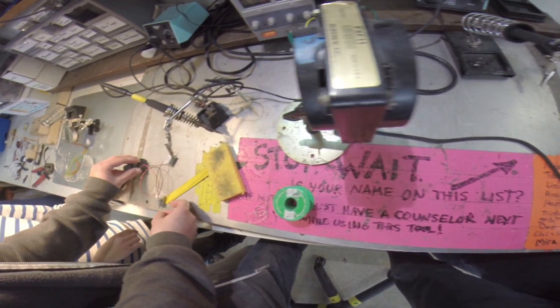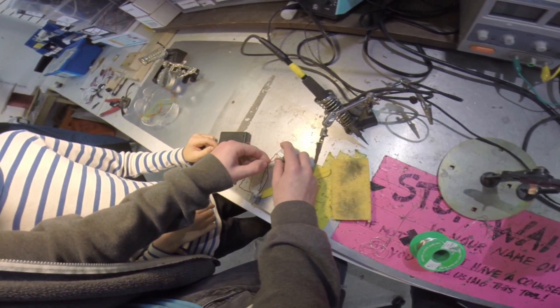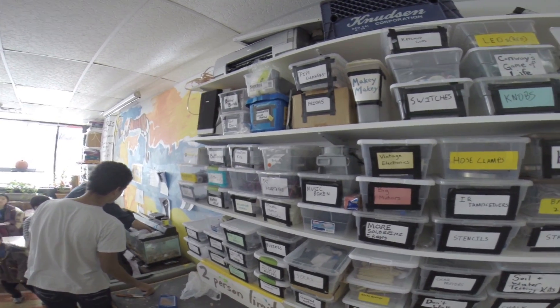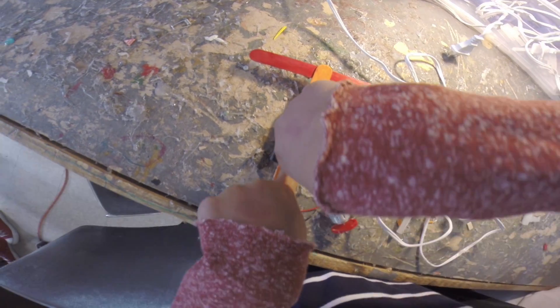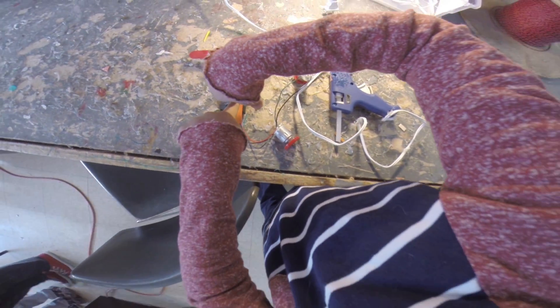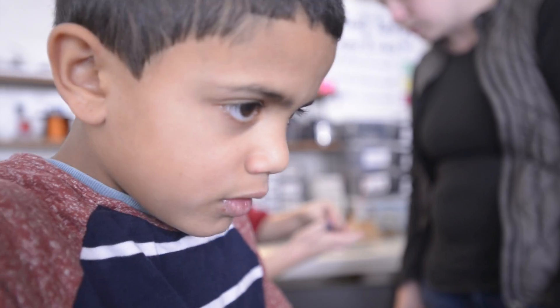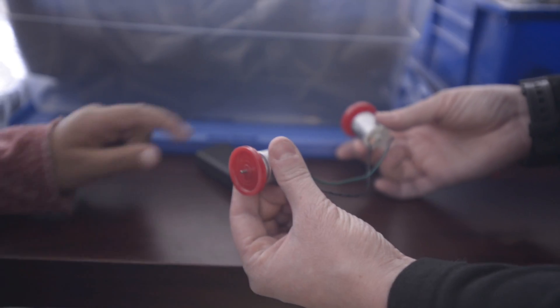This is Ethan. What is a makerspace? Basically what that means is anyone can come here and build whatever they want. Over here is our electronics area — we have soldering irons and a ton of different electronic equipment. Over there is a big wall of stuff, and right underneath it there's a glue gun station where you can use hot glue to put together pretty much anything.